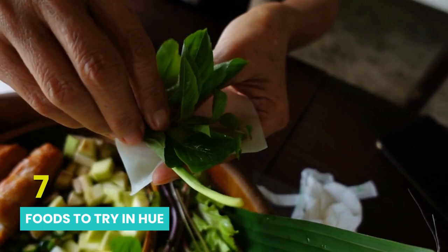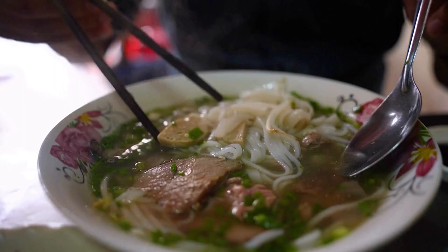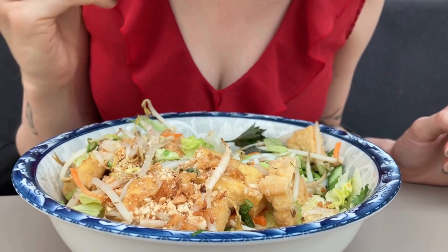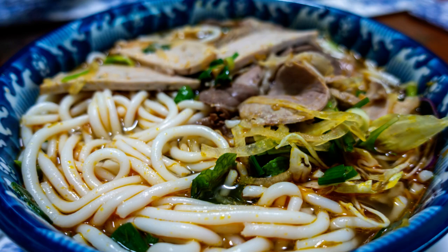Number 7: Foods to try in Hue. When in Hue, one can't overlook the culinary experience that awaits you — it's a gastronomic paradise, particularly for those who appreciate Vietnamese cuisine. One of the must-try dishes is Bun Bo Hue, a spicy beef noodle soup that's as flavorful as it is comforting. This dish is a local delicacy and a perfect representation of Hue's culinary landscape.